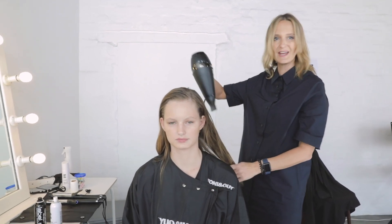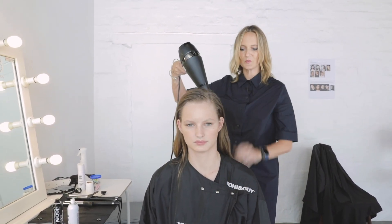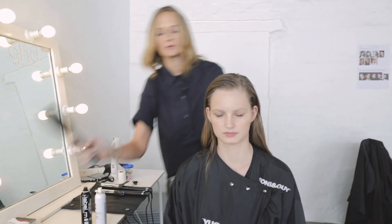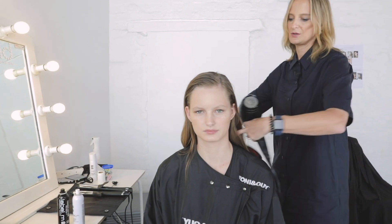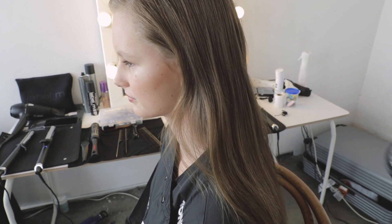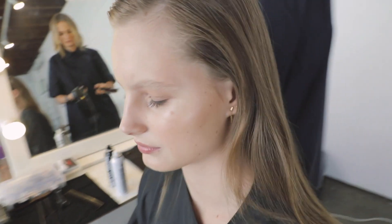It's important not to stretch the hair out too much — we want to keep that natural feel throughout. We just use a soft brush. The good thing about blow drying with these soft brushes is that they don't pull all the volume out of the hair; they just really take any tangles and knots out.